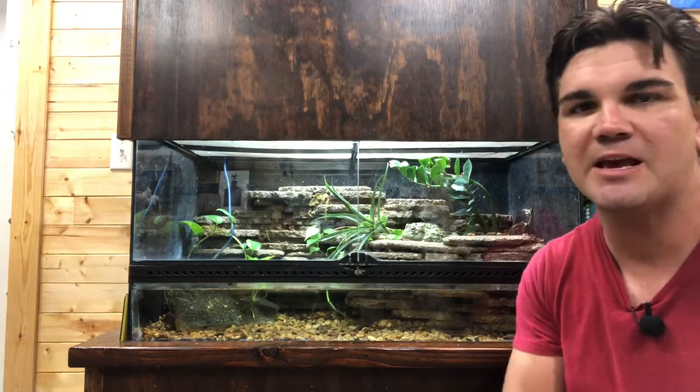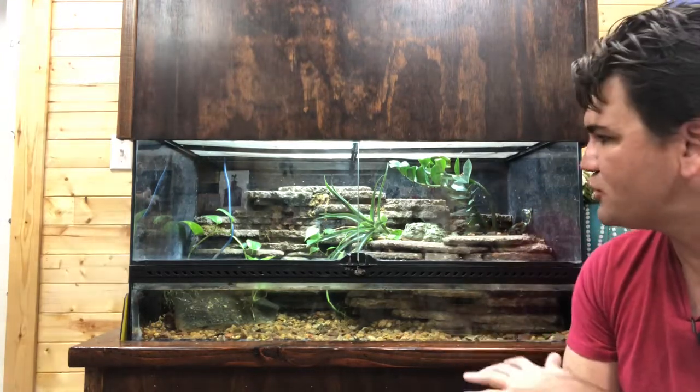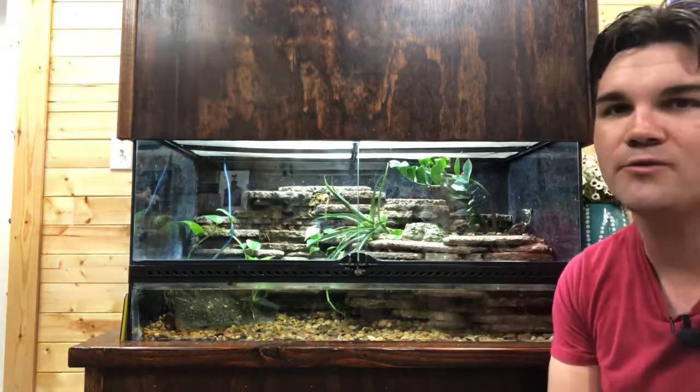This is Jack over at High Redbird where I am tirelessly working to find new ways to make the keeping of exotic animals and pets more exciting, more affordable, and ultimately more enjoyable. And in today's video I wanted to go ahead and showcase my African Bullfrog tank.